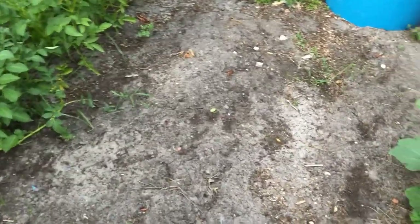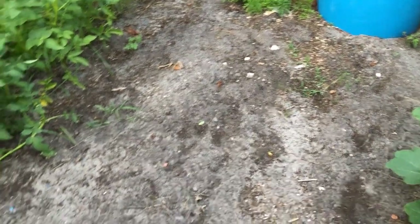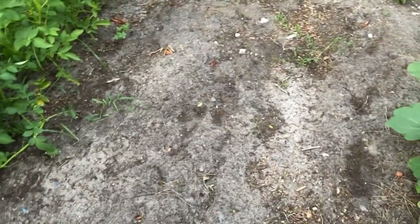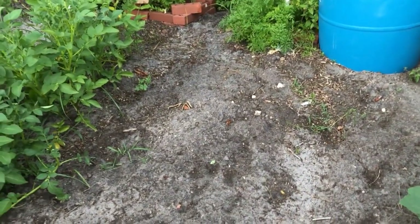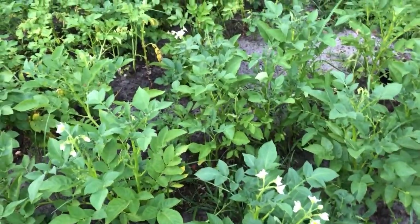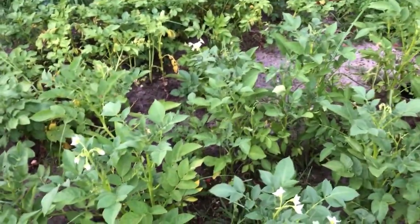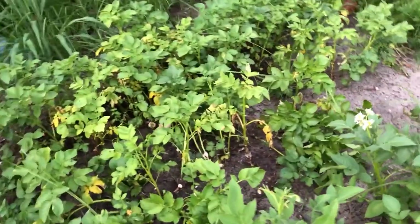This week I pulled up the stuff that was here — the kale and such — and planted okra. It is yet to see daylight but it'll come. I am going to be harvesting potatoes soon. They're starting to die off, so I think it's time to get them out of the ground.